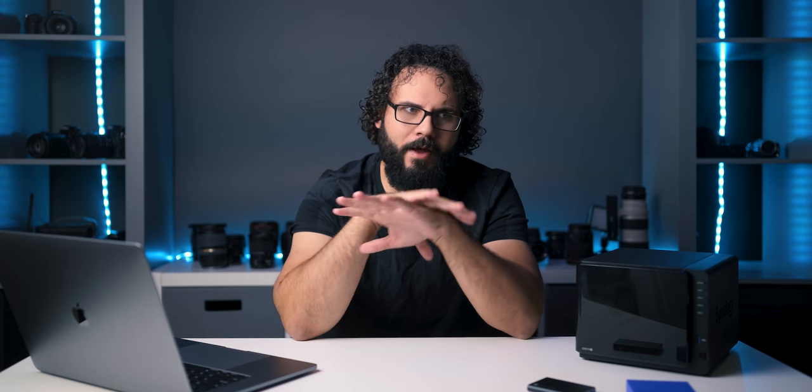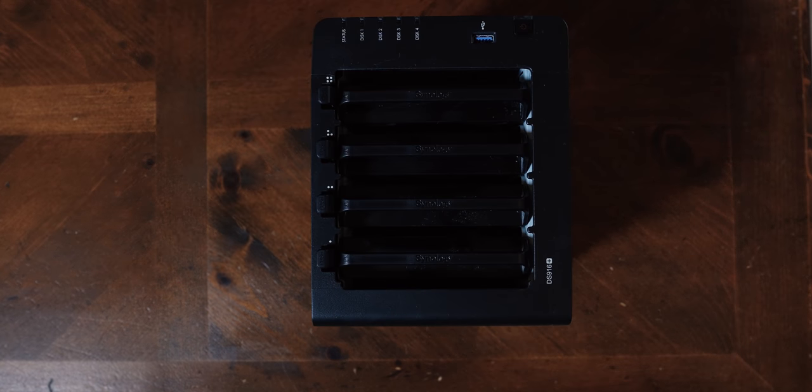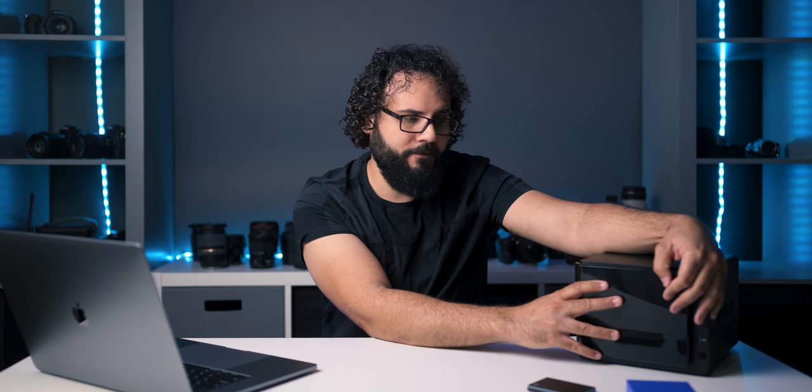The last piece of gear that I use — and when I started using this it was just a mind-blown experience on what this offered — it revolutionized everything for me. That is a NAS drive, or a network attached storage drive. This is actually my old one right here. I'm now using a Synology 1019 Plus with five bays, and I've got about 50 terabytes inside of this. There are a couple of reasons you're going to want this.